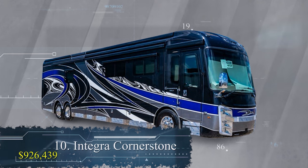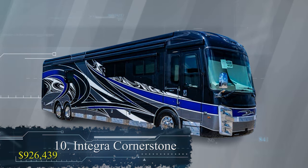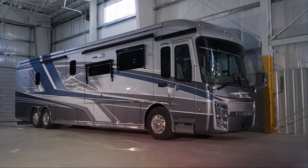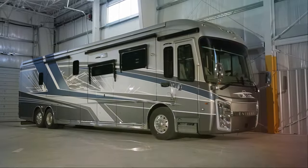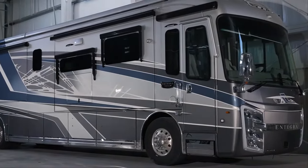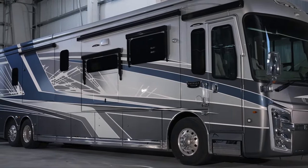Number 10: The Integra Cornerstone at $926,439. Meet the Integra Cornerstone, a true gem in the world of luxury RV living. With a price tag just shy of a million dollars, it's not for the faint of heart, but for those who demand the absolute best, the Cornerstone is a dream come true.